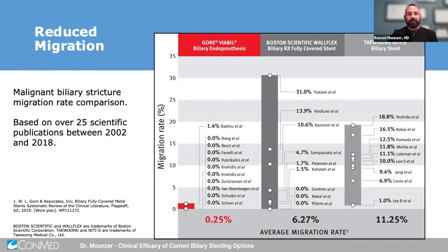There have been numerous studies over the past two decades looking at migration rates between different stents. Here we look at these 25 studies during this time period and can see that the Gore-Viebel fully-covered metal stent has a significantly reduced risk of migration compared to some of the competitors, including the Boston Scientific Wallflex stent and the Tycoon stent.